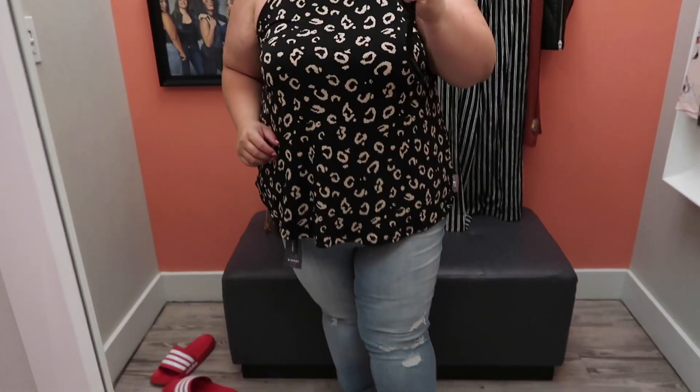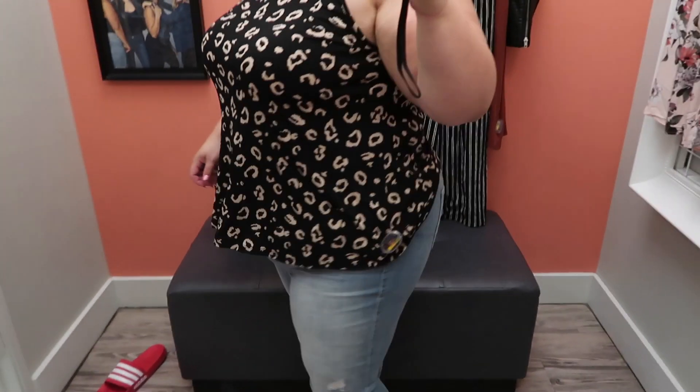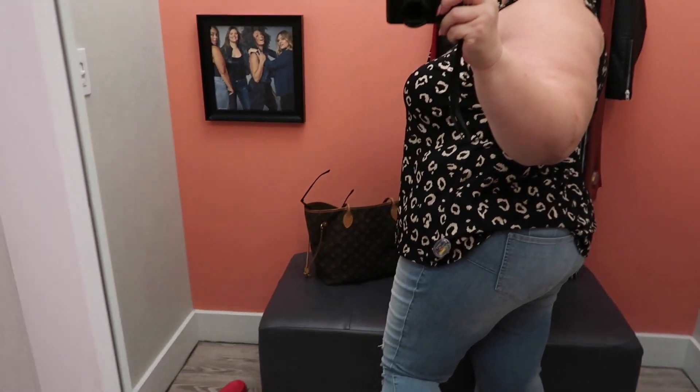This top is stretchy, and as you can see it's pretty big for a 2X. I felt like it's a little bit long and a little big. But if you like tops like that, I think it could be really good for you.